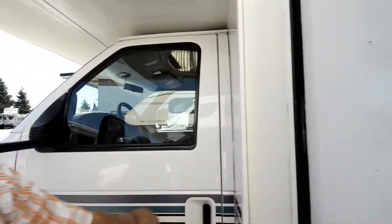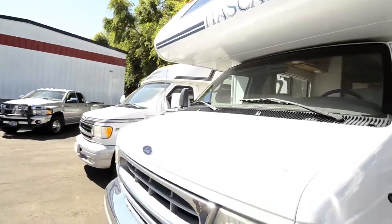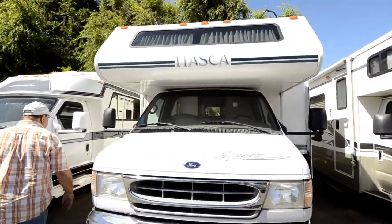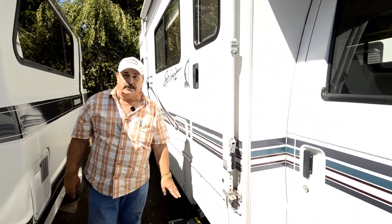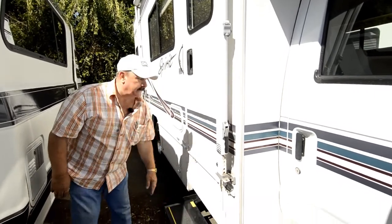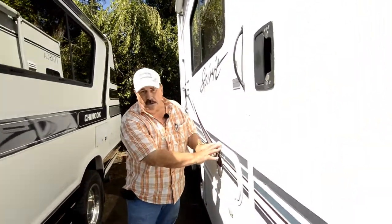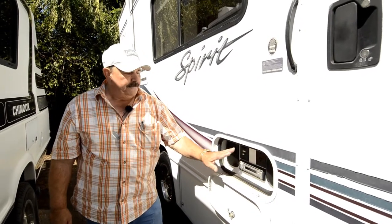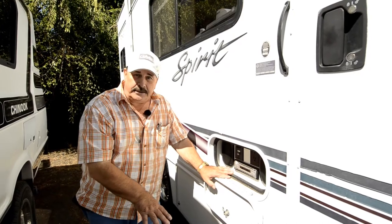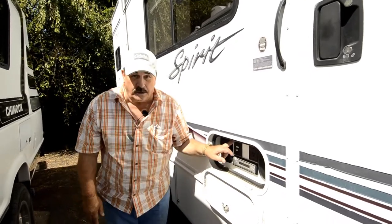Let's go on this side. Tires look good — you should get lots of miles out of those tires. The license plates are January of 2018, so if you're an Oregon resident, you'll like that. This has an electric step, so you don't have to worry about putting the step in and out — it's all automatic electric. It's got a real nice awning all the way over the top of the door.